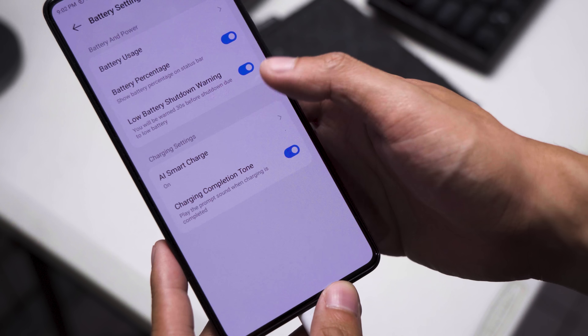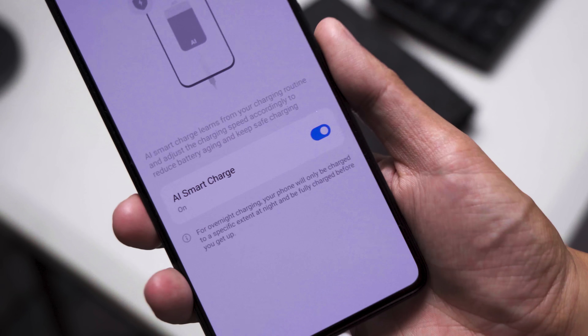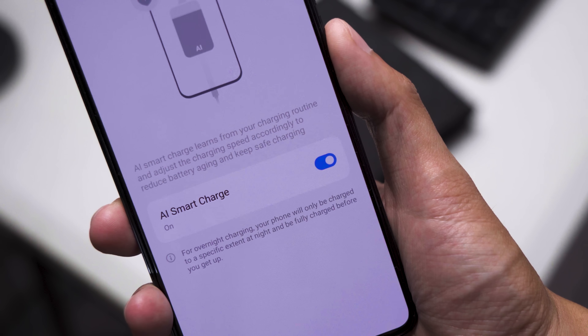On the flip end, you can extend the lifespan of the battery itself by turning on smart charging in the settings, which trickle-charges the Camon 20 Pro 5G to 100% in the morning.